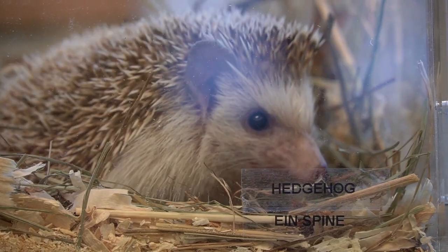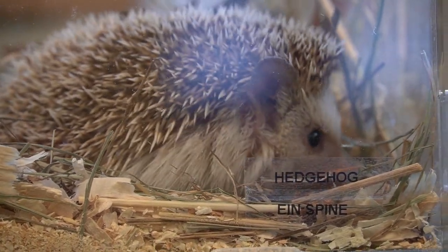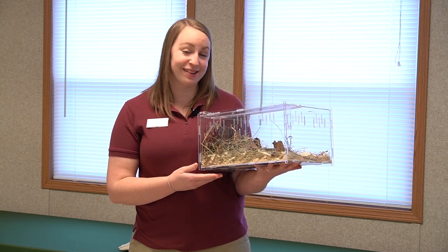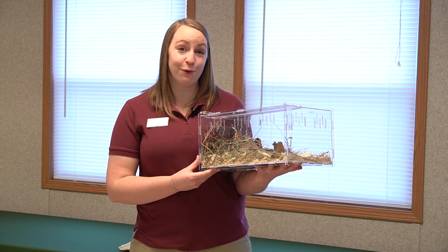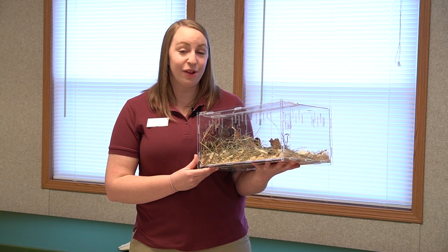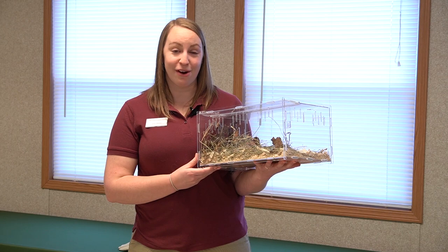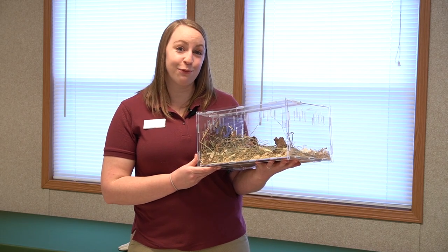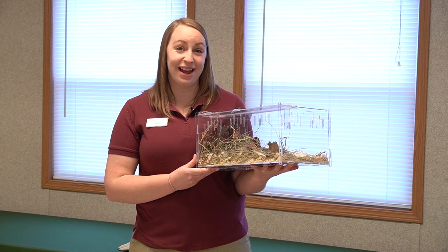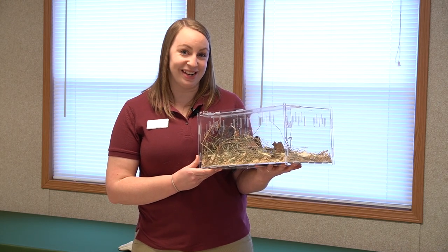Another way we can help prevent habitat loss is by reducing our demand for goods. A big problem is that we are clearing out natural habitat to create more factories to produce more goods. The more that we can recycle or upcycle items we have around our houses, the less demand we have for more goods. Also, if something around you breaks, instead of getting rid of it and buying a new one, you can work on fixing it.